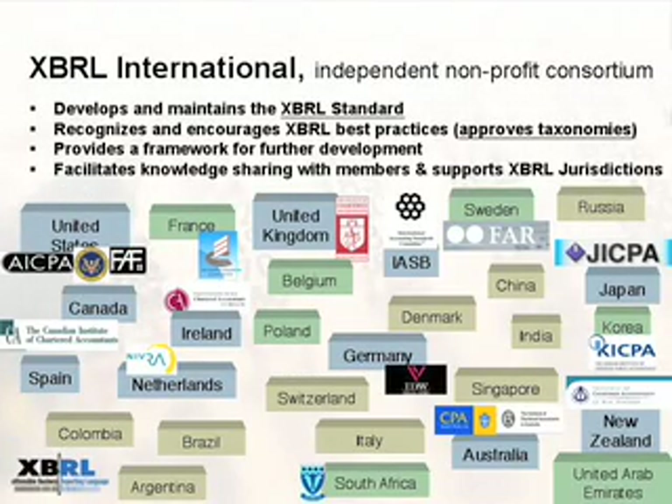XBRL is an international format standard, but it's also a consortium of organizations — over 550 organizations from all over the world. There are some 27 countries involved. It's like a United Nations consortium activity.